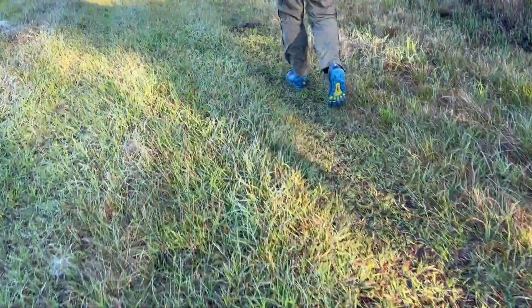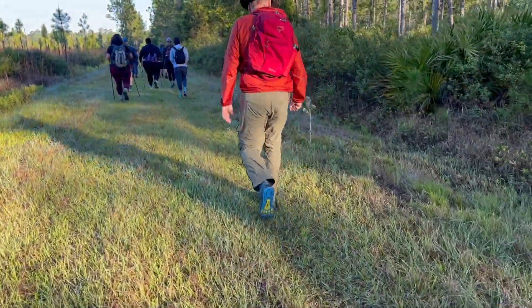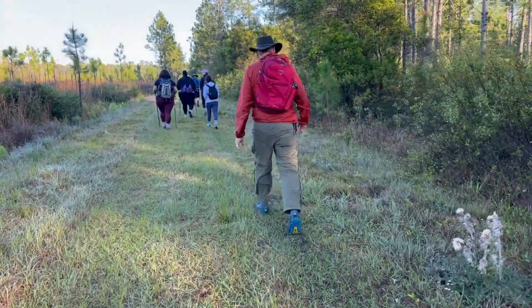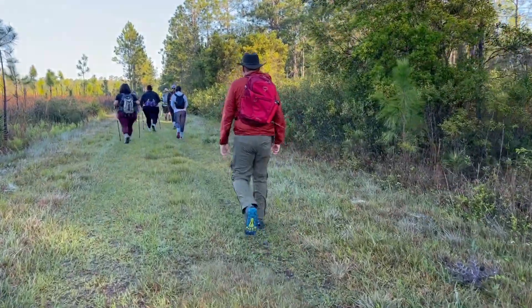We are out here on the Rice Creek Trail. We're going to do the five-mile levee loop but we're going to add in Hoffman's Crossing, and by the time we get a mile and a half out and a mile and a half back, plus however further we extend it, it should make about an eight-mile day.